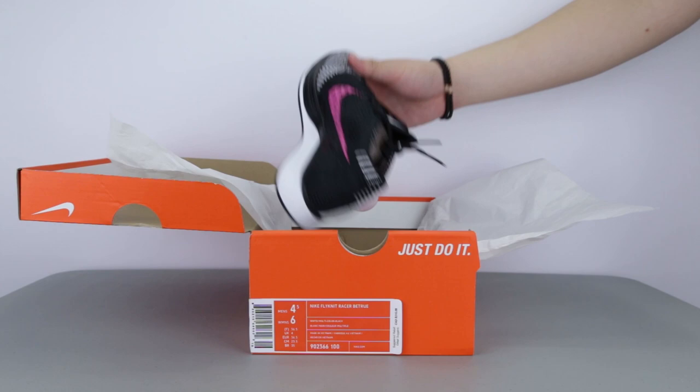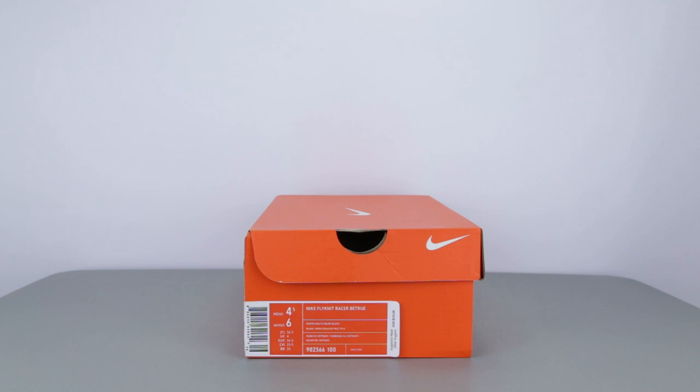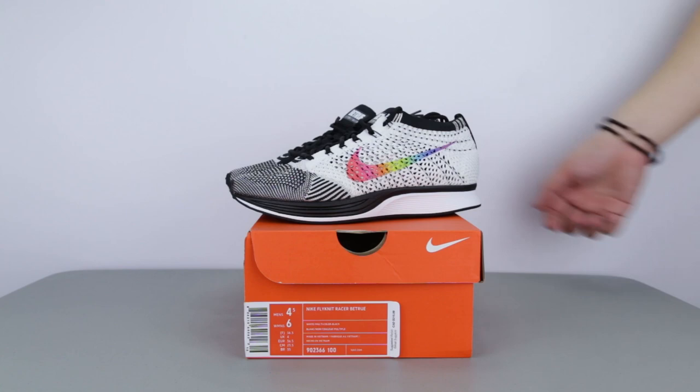However, my friend was at downtown Toronto and she was able to buy her size from the Nike store, so she lent her pair to me for a review. Apparently by the time she arrived, most sizes were sold out mid-day already, so a lot of people went after these. Maybe because people knew about the rumor that these could be the last Flyknit Racers to ever come out, since they will be discontinuing this model for something new.